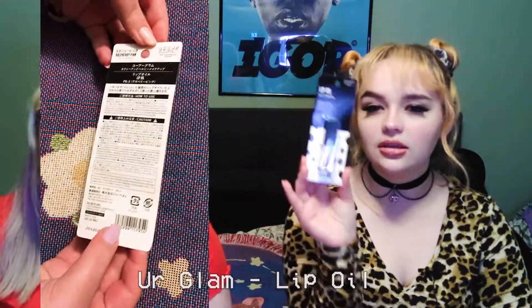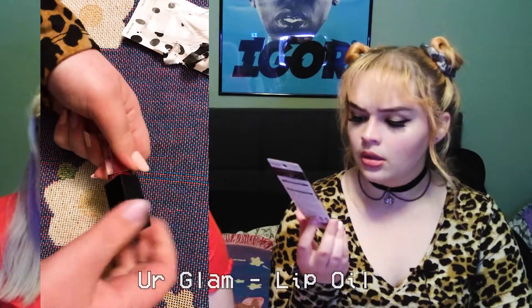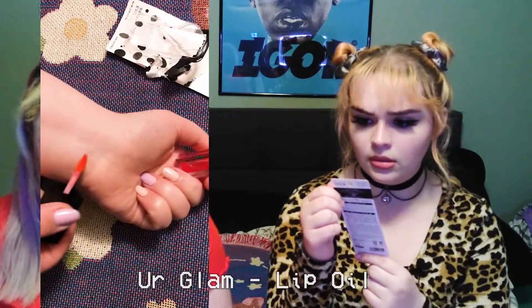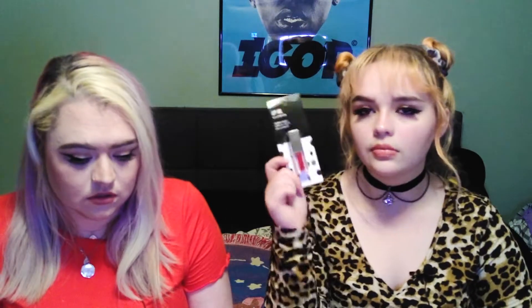Next is a Your Glam lip oil. The packaging kind of reminds me of Cruella de Vil. It's one of 12 colors including nude pink, coral pink, raspberry pink, pink brown, clear purple, clear yellow, deep blue, turquoise blue, gold, and silver. We got raspberry pink. It hydrates and soothes dry winter lips and infuses them with a vibrant tint — and it's allegedly not sticky.